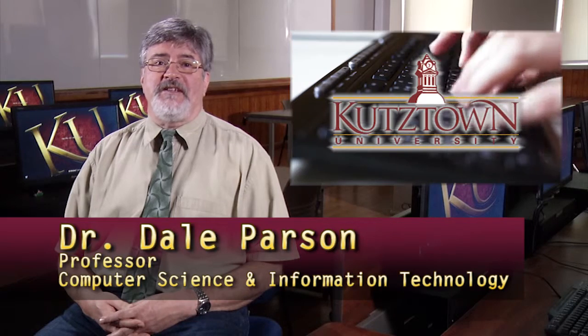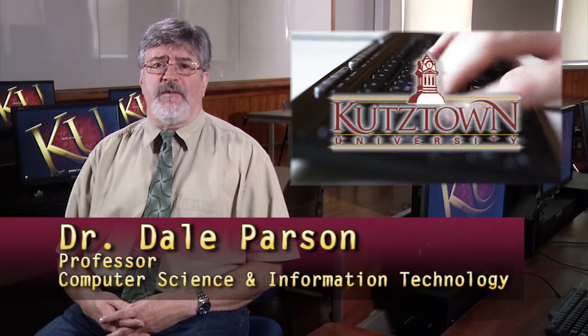If you're considering a graduate degree in computing, the Kutztown University Department of Computer Science and Information Technology offers a plan of study tailored to your needs, regardless of whether you are a recent college graduate, an established professional, or even if your degree is not in a computing field.